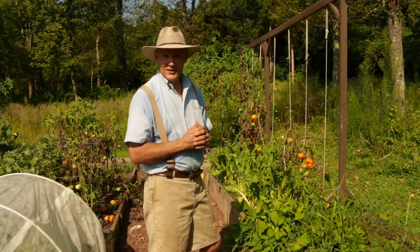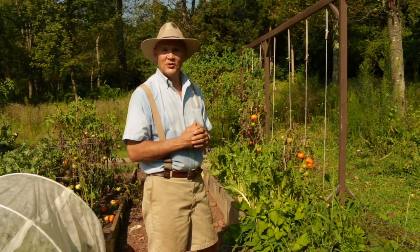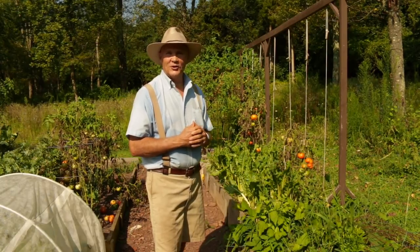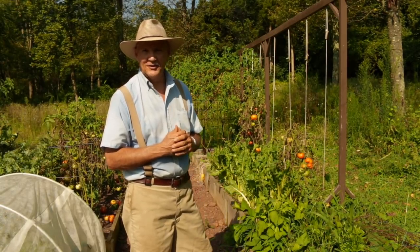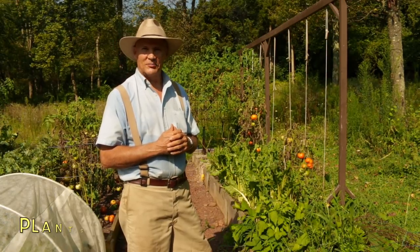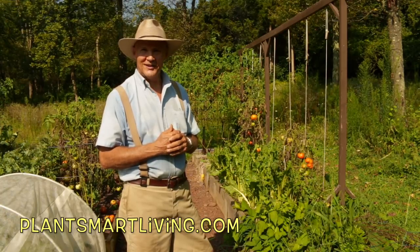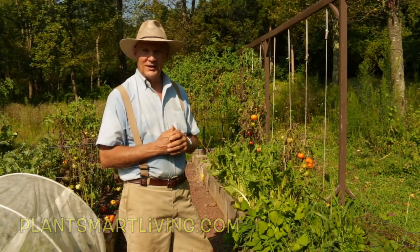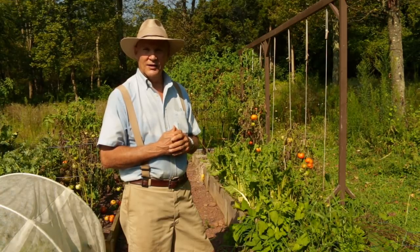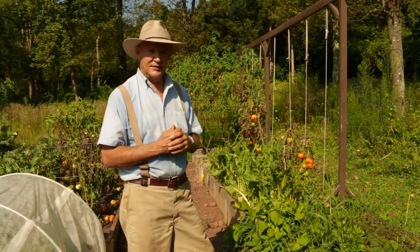Well, I hope you enjoyed this garden tour and I was able to give you some tips and ideas for your garden. I just want to thank you for joining me out here today. If you have any questions or comments feel free to leave them in the comments section below. You can also visit us at plantsmartliving.com where you can learn more about gardening and how you can reclaim and restore your health by adopting a whole food, plant-based vegan lifestyle. It's certainly turning out to be a humid day today.